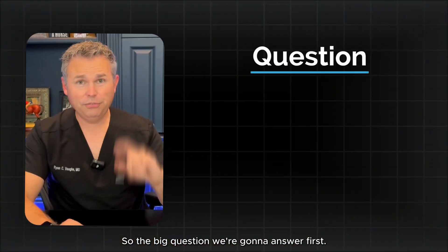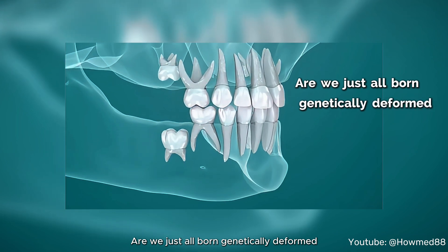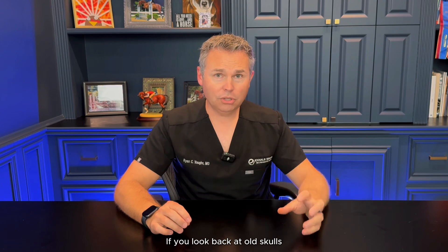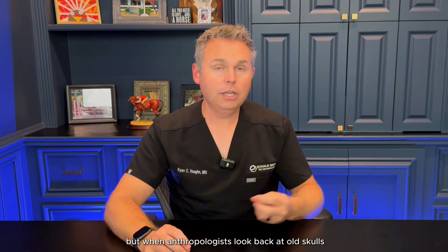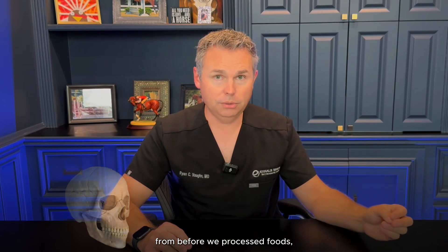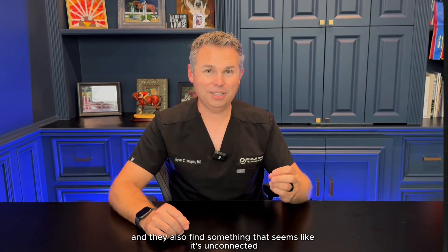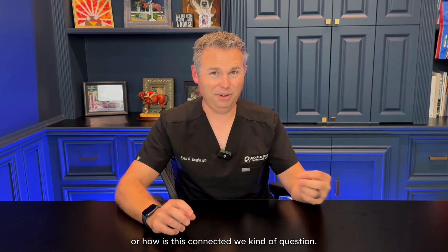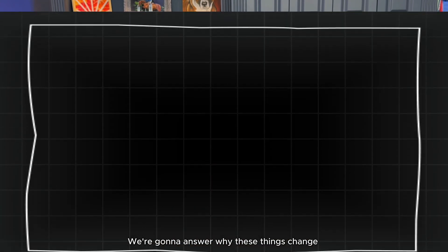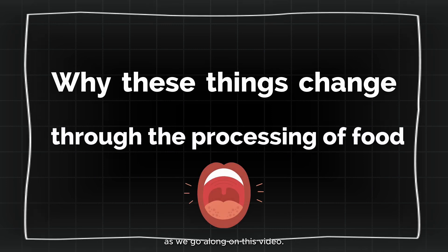The big question we're going to answer first: why do teeth become crooked? Are we just all born genetically deformed and our teeth are supposed to come in crooked? Not at all. When anthropologists look back at old skulls from before we processed foods, they actually find that these skulls had straight teeth. And they also find something that seems unconnected: the nasal septum is straight too. We're going to answer why these things change through the processing of food as we go along in this video.